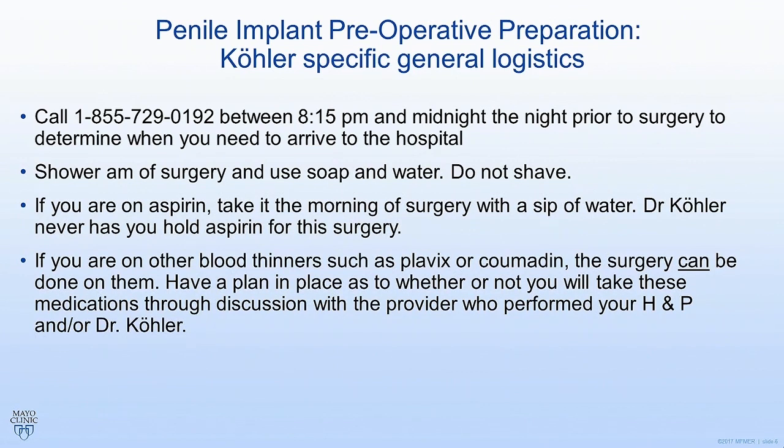If you're on aspirin, take your aspirin the morning of surgery with a sip of water. I never have my patients hold aspirin just because I don't believe it really adds to the bleeding risk, and there is a risk to stopping aspirin because you're on it for a good reason — typically to prevent heart attacks.